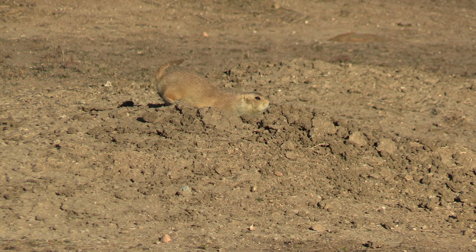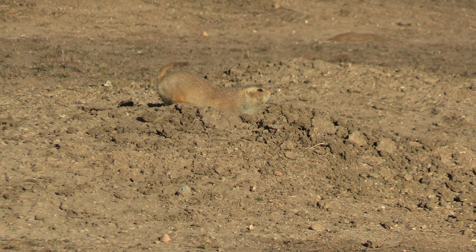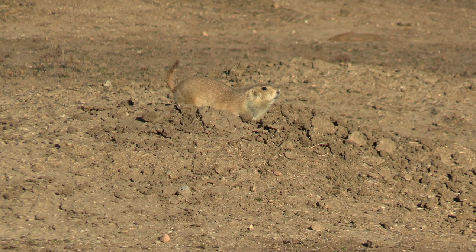Where do they get this name prairie dog? Well, 'prairie' seems pretty self-explanatory — these are prairie and grassland animals that need lots of open space with good loamy soil they can tunnel through. And 'dog' refers to the warning bark these animals make when they see a predator or sense danger. It sounds like a dog bark to some, maybe not to others. Hence the name prairie dog.